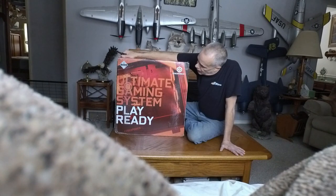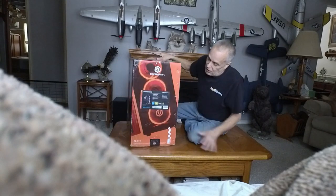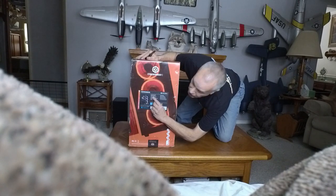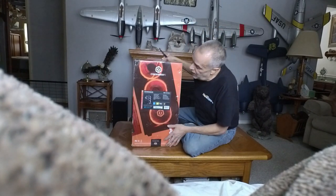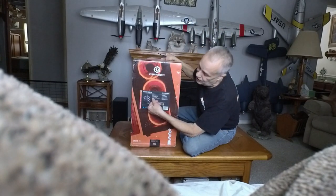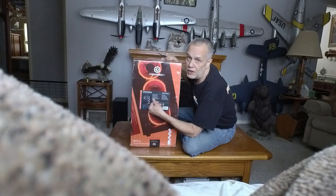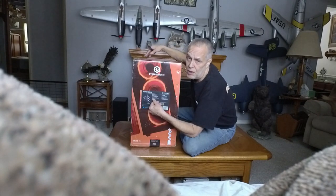This is the CyberPower Extreme Gamer system. It's got some really incredible specs: Windows 11 Home, Intel i5-11600KF at 3.9 GHz with turbo boost up to 4.9, 16 gigabytes of DDR4 memory, and an NVIDIA GeForce RTX 3060 12-gigabyte card. The card alone was between seven and eight hundred dollars if you want to build your own system — and it's already in this one.